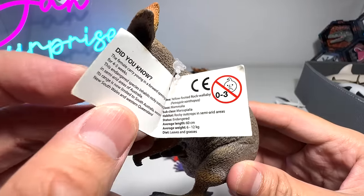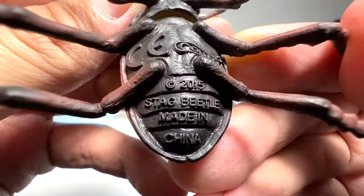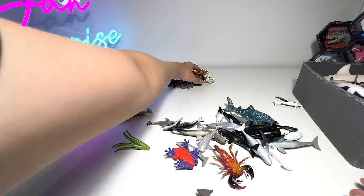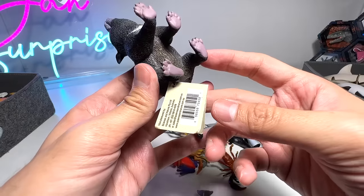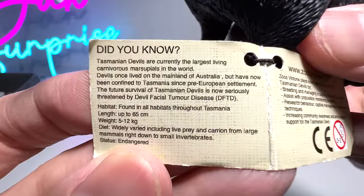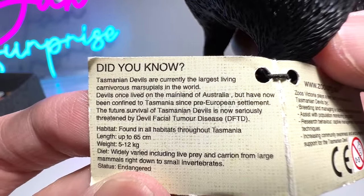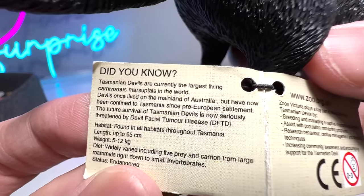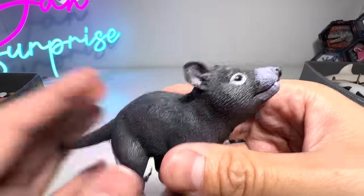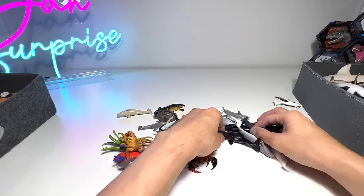Rock wallaby — yellow-footed wallaby. We have a beetle right here — a stag beetle, beautiful one. A mini whale. This could be a Tasmanian devil if I'm not wrong. Tasmanian devils are currently the largest living carnivorous marsupials in the world. They once lived on the mainland of Australia but have now been confined to Tasmania since pre-European settlement. Their future survival is now seriously threatened by Devil Facial Tumor Disease — hopefully they can survive.